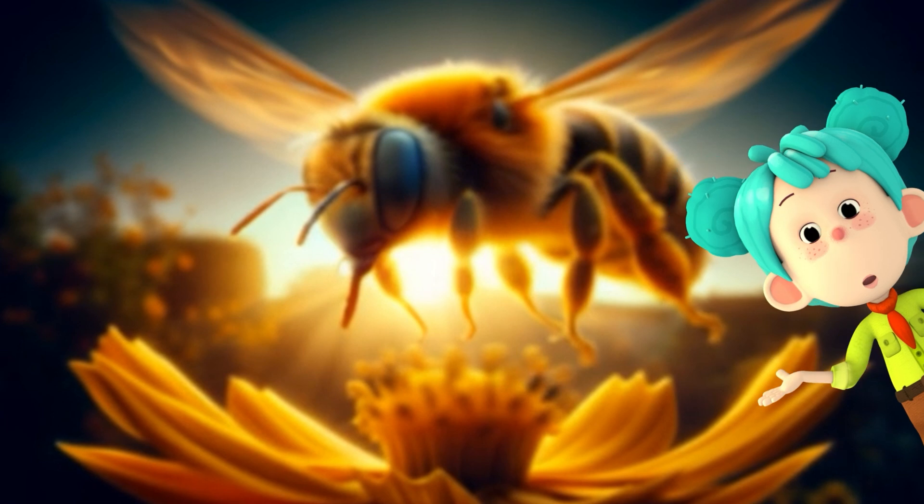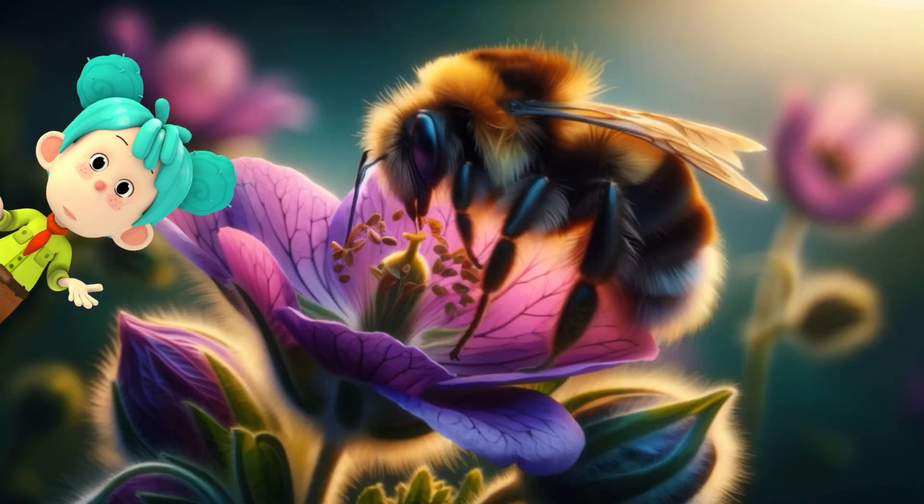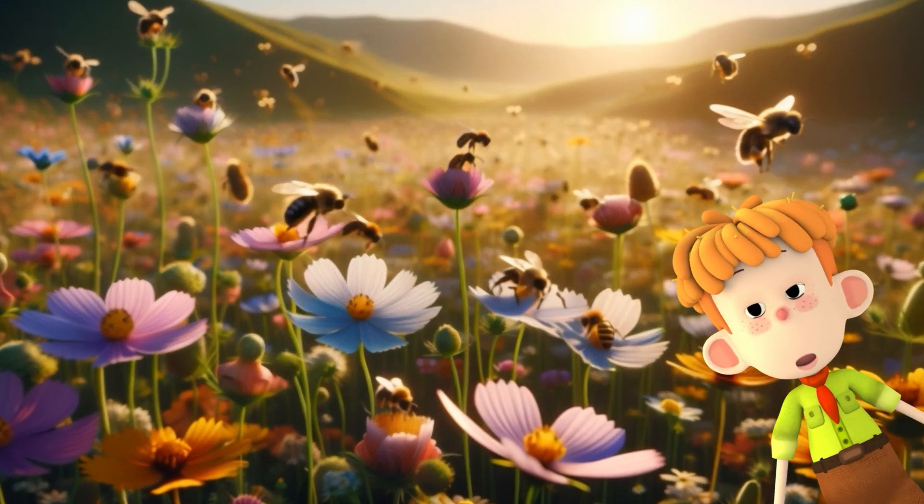Bees play a huge role in nature by pollinating plants. Without them, we wouldn't have lots of our fruits and vegetables. So, let's protect bees and their homes. They're important for our planet.